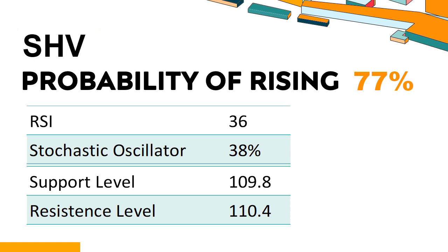Trend Outlook: The probability of SHV share price rising is 77%, meaning the stock has a higher chance of rising. Combining multiple technical analysis indicators, SHV has two bullish signals and seven bearish signals. SHV's short-term support level is 110; if it falls below 110 during the session, it will have a chance to test 109.8. SHV's short-term resistance level is 110.2; if it breaks through 110.2, it will look up to 110.4.